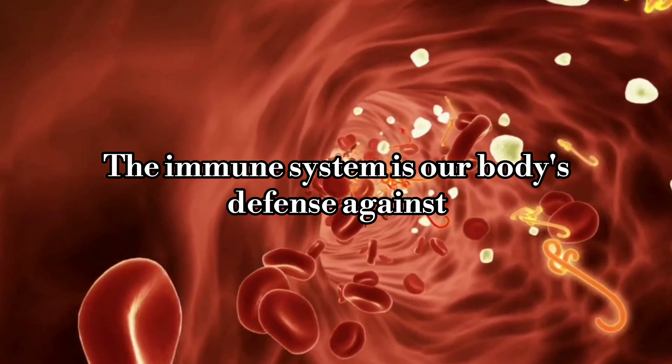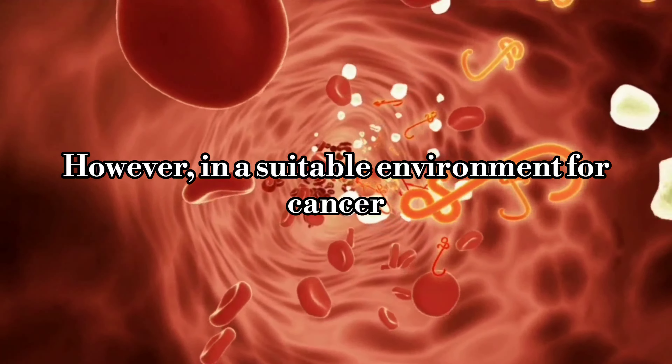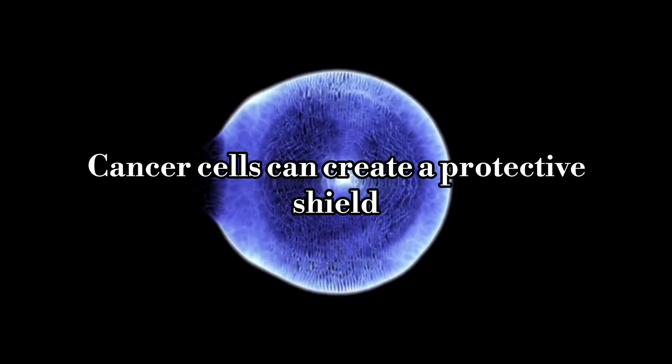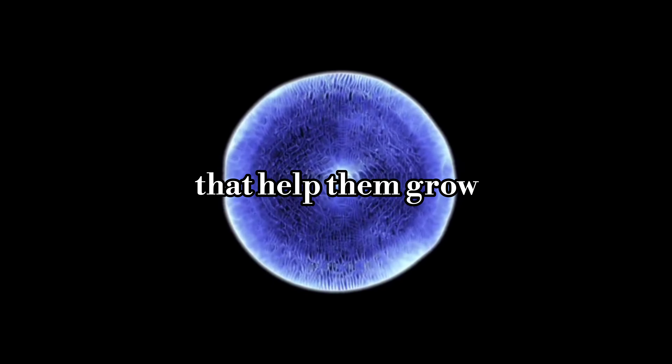The immune system is our body's defense against diseases, including cancer. However, in a suitable environment for cancer, the immune system is often tricked or suppressed. Cancer cells can create a protective shield, hiding from immune cells or even turning them into allies that help them grow.